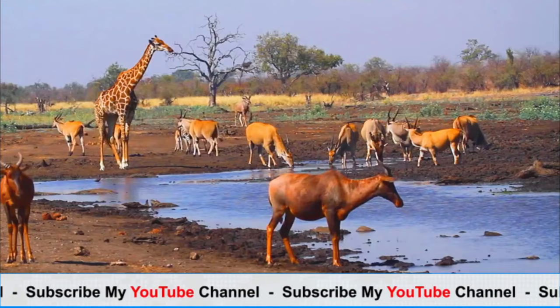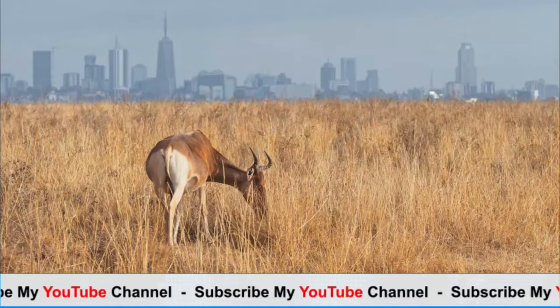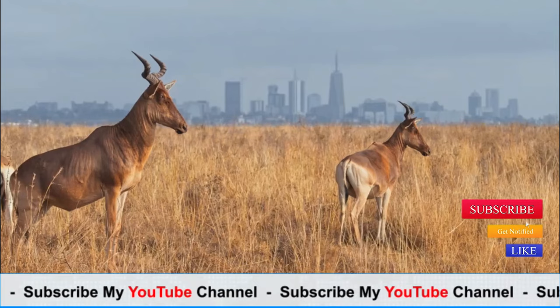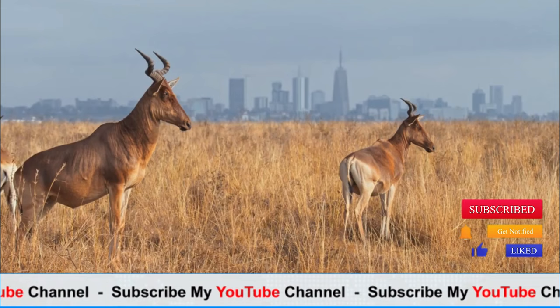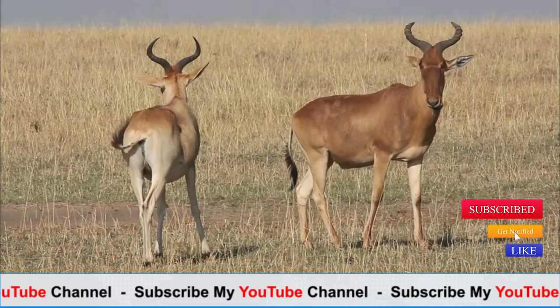These antelopes are primarily diurnal, meaning they are active during the day. They typically graze on grasses and herbs, although they may also browse on leaves and shoots of shrubs and trees. Hartebeests are gregarious animals and often form large herds composed of both males and females, which may consist of several dozen individuals but can sometimes number in the hundreds.